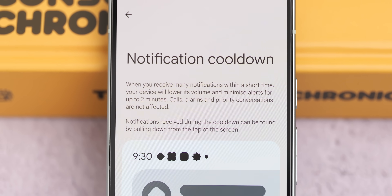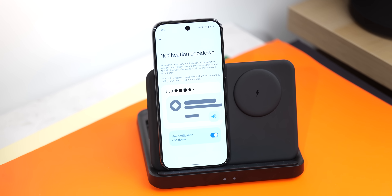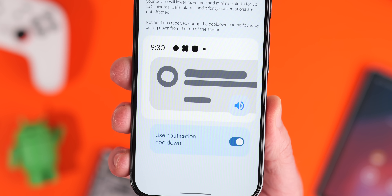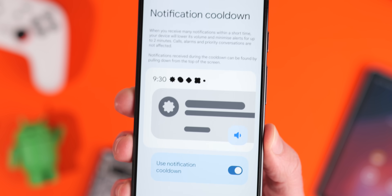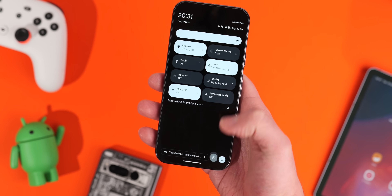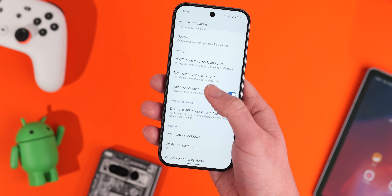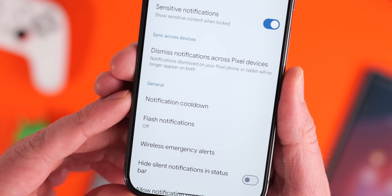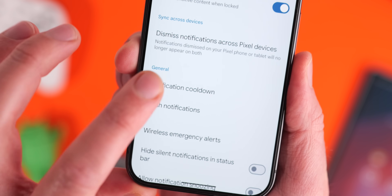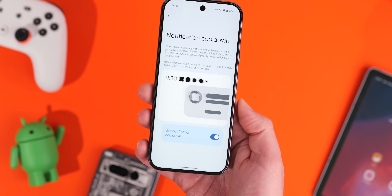So maybe we're getting it a bit earlier than expected. For those who don't know, notification cooldown is a feature that minimizes distractions and noise from excessive notifications within a short time frame. When enabled, the notification volume will progressively decrease for each consecutive notification received in a two-minute window. To access this, go into Settings, then Notifications, and under the General tab you can select the option, which brings you to a splash screen with extra details and a toggle. I do hope it makes its way to the final Android 15 update instead of being pushed to Android 16.